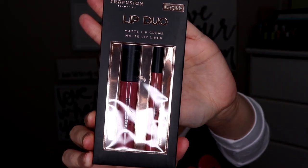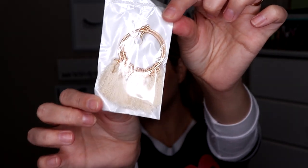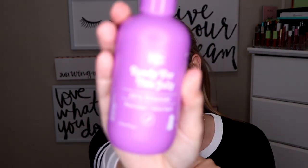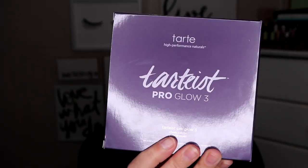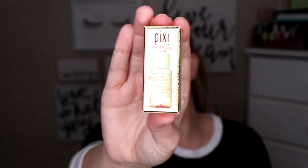This Lip Duo from Profusion. These super cute earrings. This Skin For You Ready for this Jelly Cleanser — it has Rose Water and Witch Hazel. These Lily Lashes. This Steve Laurent Liner. The Tarte Tardius Pro Glow 3 Palette. This Mini Glow Tonic from Pixi. This Mellow Tinted Brow Gel in the shade Dark Brown.